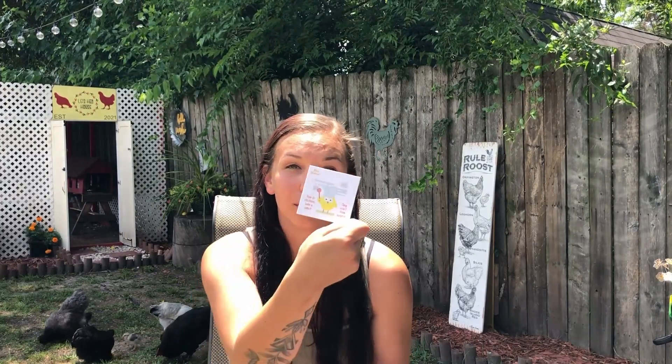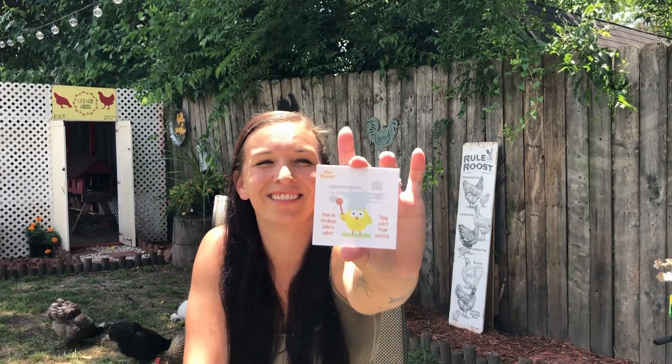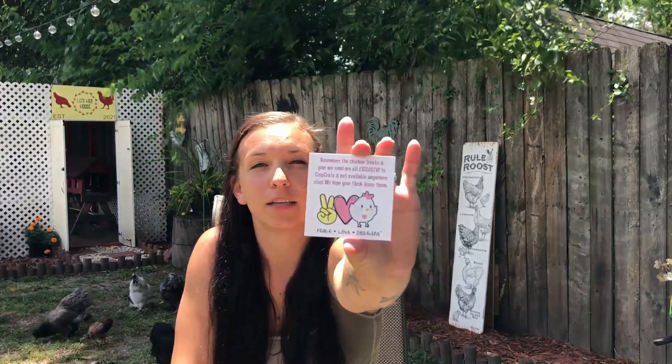First we have another little hen humor card. This one says, 'How do chickens bake a cake? They start from scratch.' On the back it says, 'Remember, the chicken treats and gear we send are all exclusive to Coop Crate and not available anywhere else. We hope your flock loves them - peace, love, and chickens.'